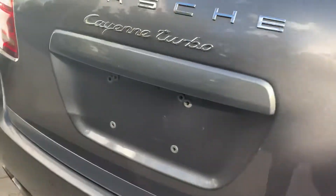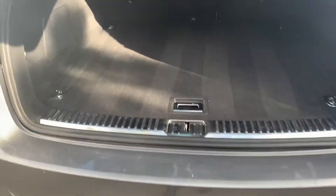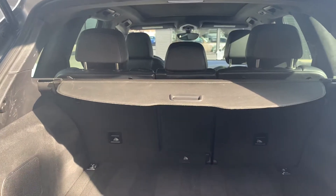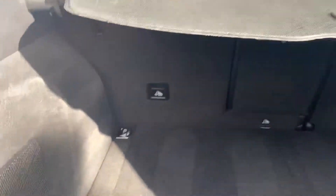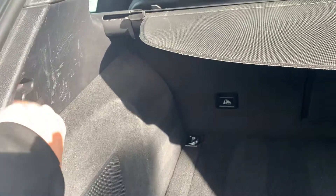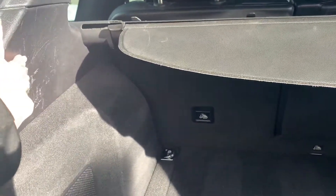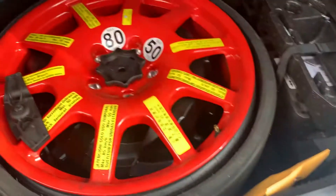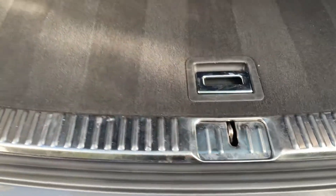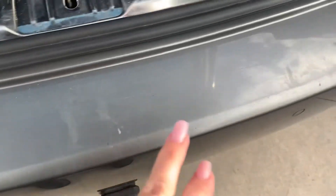Let's pop the back open and take a peek. You do have your removable cargo cover right there. There's a little bit of wear here from pulling it out and latching it — it just scraped a little bit; you could easily detail that out with a little cleaner. You do have your spare and all that good stuff back here as well.